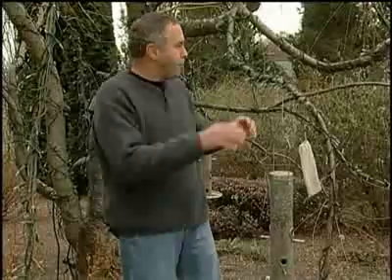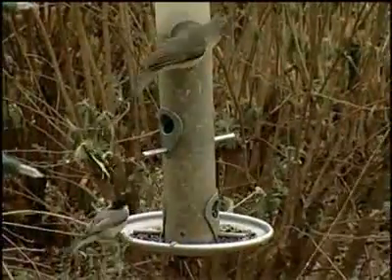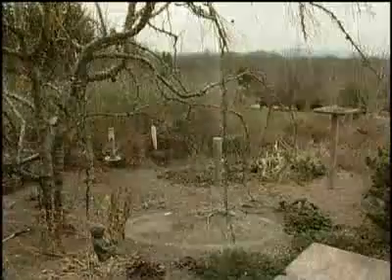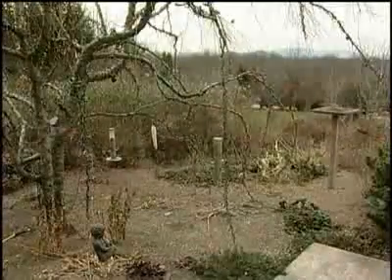In addition to having multiple feeders in a small area, I do place other bird feeders throughout the garden. That helps get rid of territorial disputes for birds like mockingbirds that like to keep other birds away. By having other feeders, you can eliminate that problem.